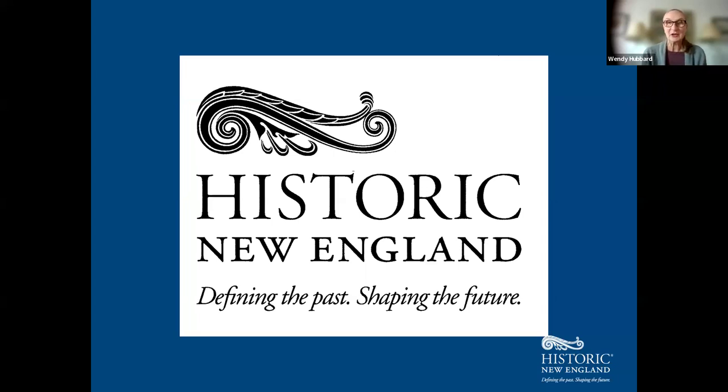Good morning, good afternoon, and or good evening, depending on where you are. We'll get started right away with the Codman Estate in Lincoln, Massachusetts. Today, our themes are a multi-generational family home, their family fortunes, the architectural evolution and preservation of the Codman Estate.